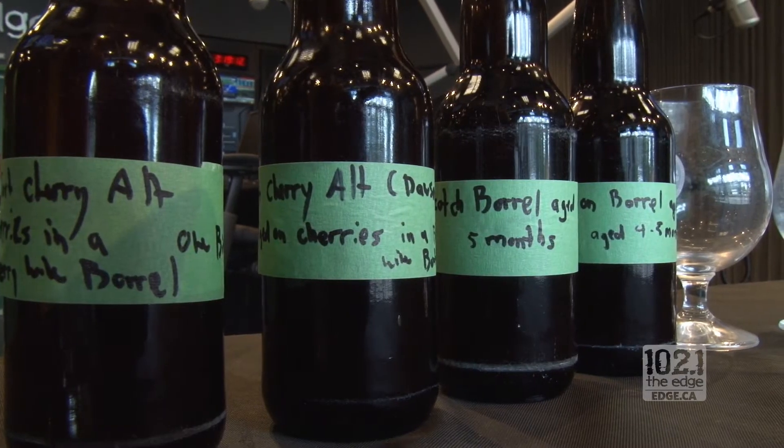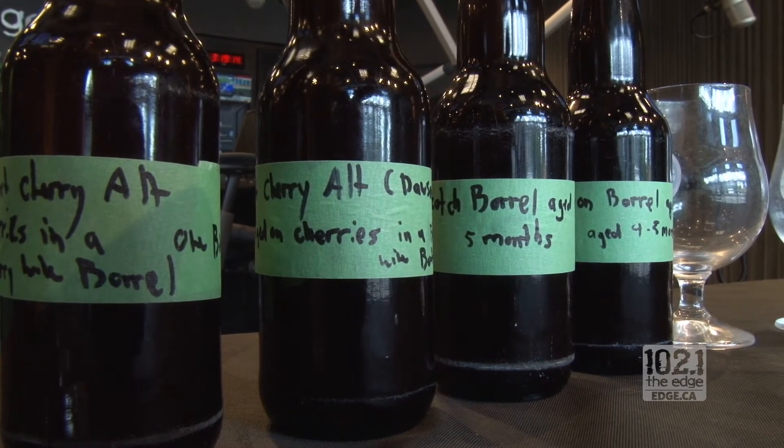It's the Old Woody Alt, which is a good beer, aged in four different barrels. Does the type of barrel you use really affect it that much? Oh yes — that's what we're about to demonstrate. These literally just came out of the barrel yesterday, and because of that they're actually not carbonated — they're going to be still.